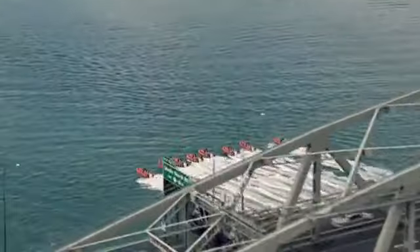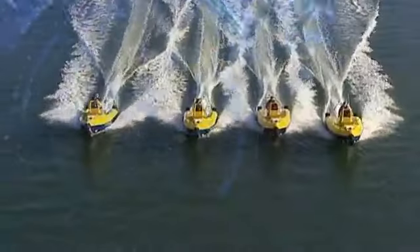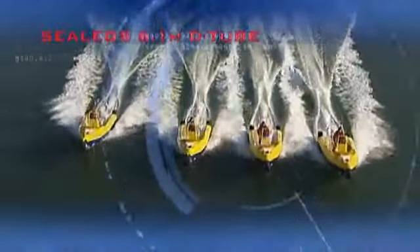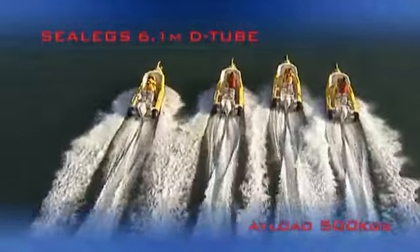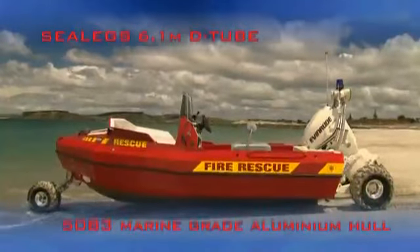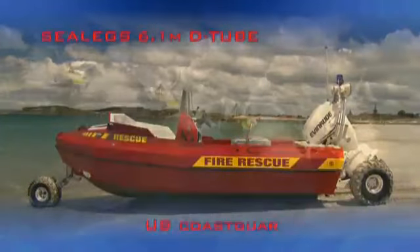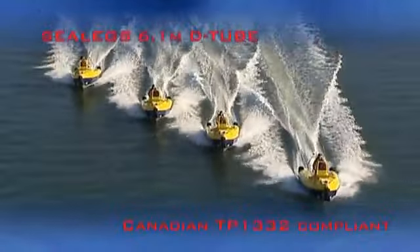Sealegs have developed three distinctive models to serve your amphibious rescue needs. The first is the 6.1 metre D-tube. This model is extremely strong and ideal for seas and rivers that carry submerged debris. Popular with the developing world, this heavy-duty boat loves harsh conditions, flood situations and challenging deployments.